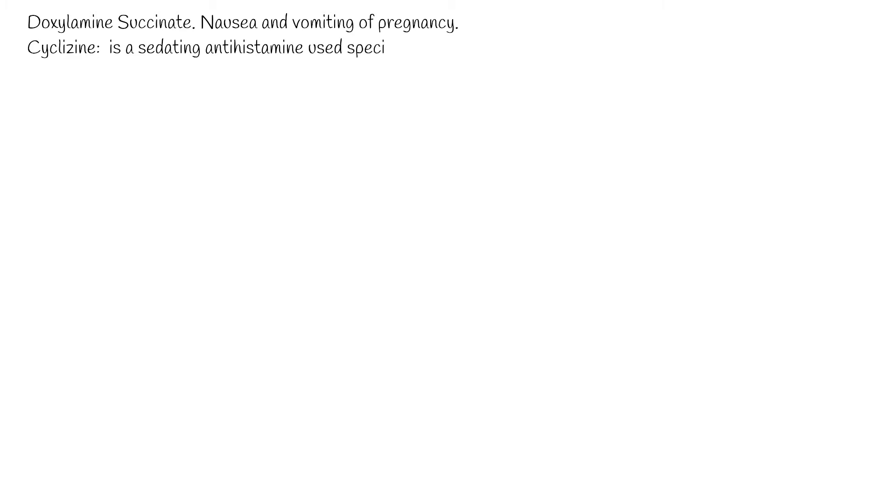Doxylamine succinate is indicated for nausea and vomiting of pregnancy. During pregnancy, up to 10% of patients will require pharmacotherapy to treat their nausea and vomiting. Cyclosine is a sedating antihistamine used specifically for prevention of motion sickness.